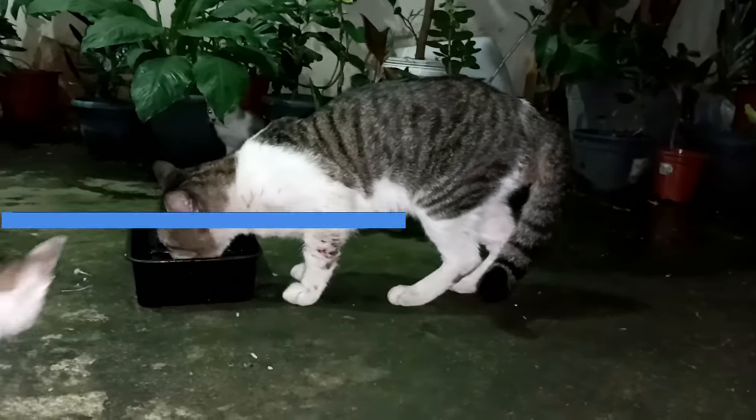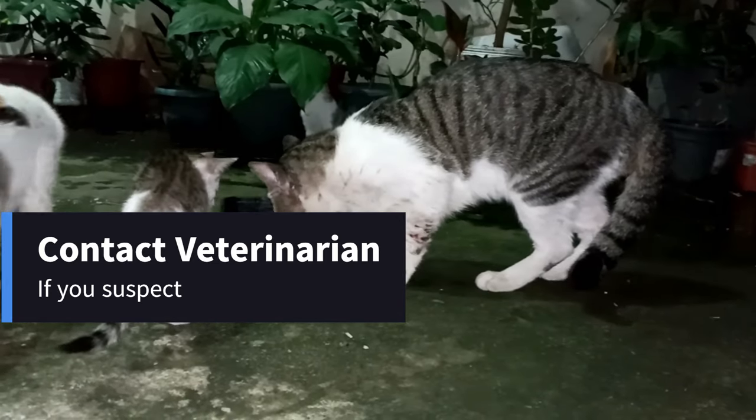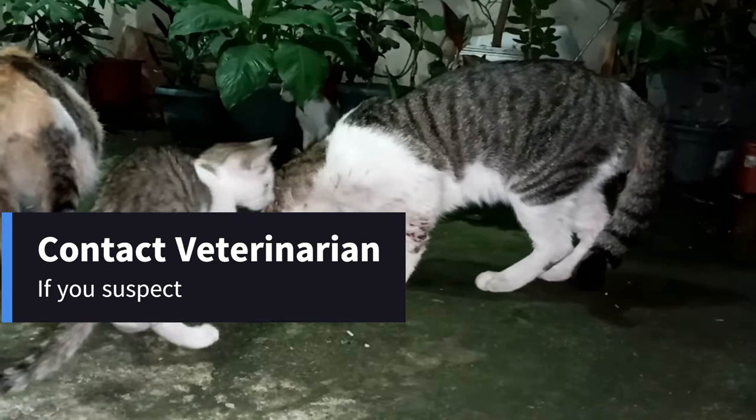If you suspect your cat has been poisoned by a toad, contact your veterinarian immediately. Early intervention is crucial for their health.